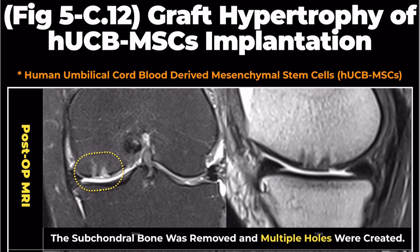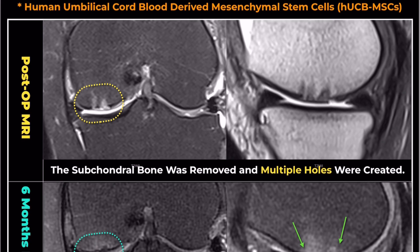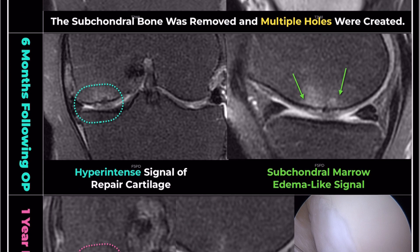In another case, a patient underwent surgery using commercially available human umbilical cord blood-derived mesenchymal stem cells, HUCBMSCs, known as Cardostom. Immediately after the surgery, the postoperative MRI showed that the subchondral bone was removed and multiple holes were created, which is a normal finding after the surgery. Six months after surgery, the MRI revealed subchondral marrow edema-like signals and a hyperintense signal of repaired cartilage.